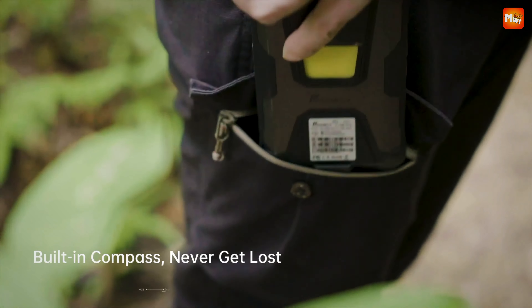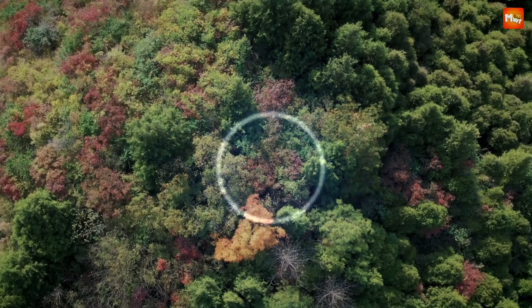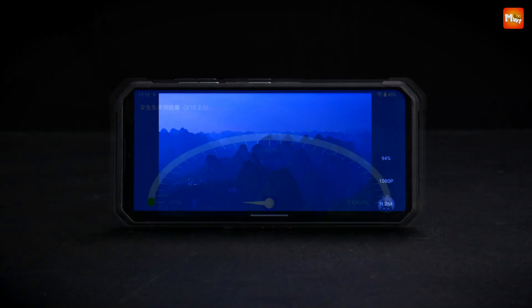Pros: Rugged construction, Large battery, Powerful processor, Expandable storage. Cons: Heavy and thick.